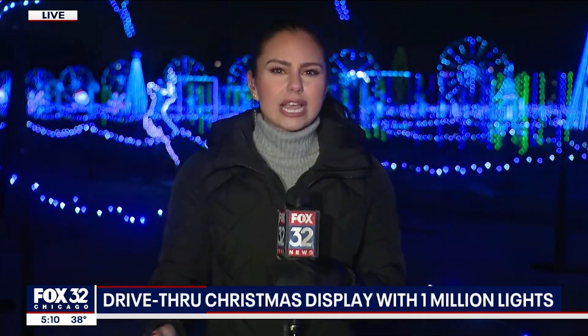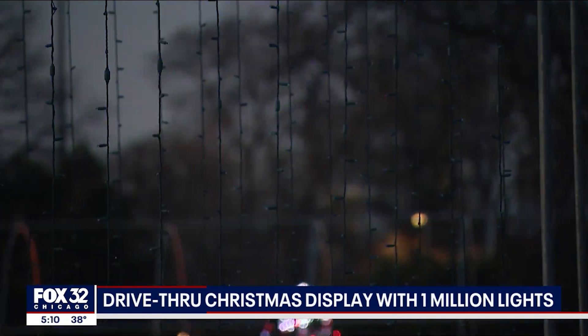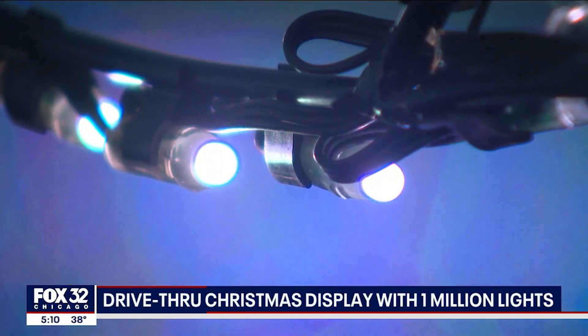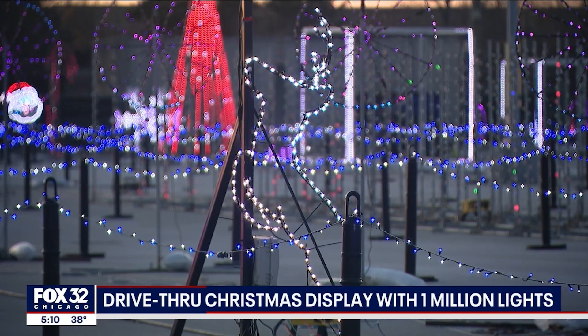Yeah, it looks even better with the sun down, doesn't it? I said it first at four — this isn't just any light display, it's a drive-through light display, all put on by Light of Christmas. You don't even have to get out of your car to get into the holiday spirit, just turn on 87.9 and listen to that upbeat holiday music. It's all happening in Lot B of Guaranteed Rate Field. The display boasts about one million lights programmed to change color and flicker along with songs. You go through tunnels and walls made of lights, and organizers want visitors to drive under five miles per hour down the path.